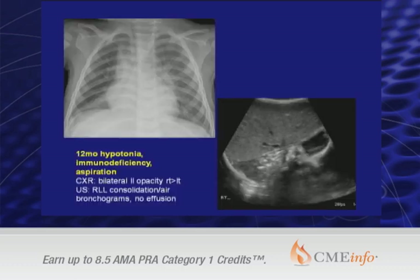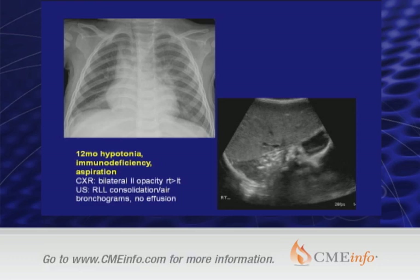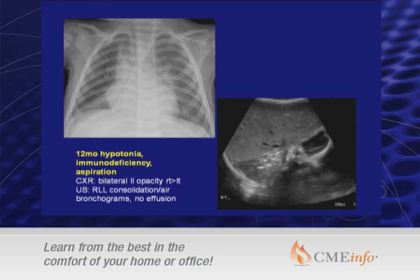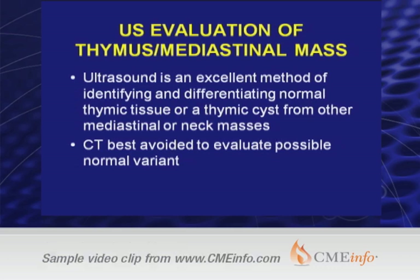Here is a 12-month-old with hypertonia and immunodeficiency who was thought to have aspiration pneumonia. On the chest x-ray you see bilateral lower lobe opacity, and there was some question of whether there were pleural effusions. The ultrasound shows there are no pleural effusions, but there is an area of consolidated lung with bronchograms in the right lower lobe, outlined here by calipers.